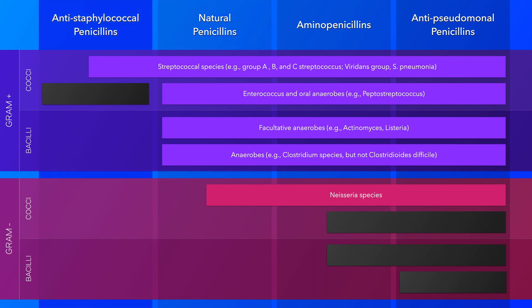As the natural penicillins have all but lost efficacy against staphylococcal species, penicillinase-resistant penicillins were developed. These antibiotics are known as anti-staphylococcal penicillins, and include nafcillin, oxacillin, and dicloxacillin. These antibiotics have a very narrow spectrum of activity, and their primary use is in treating methicillin-sensitive staphylococcal infections, or MSSA for short.